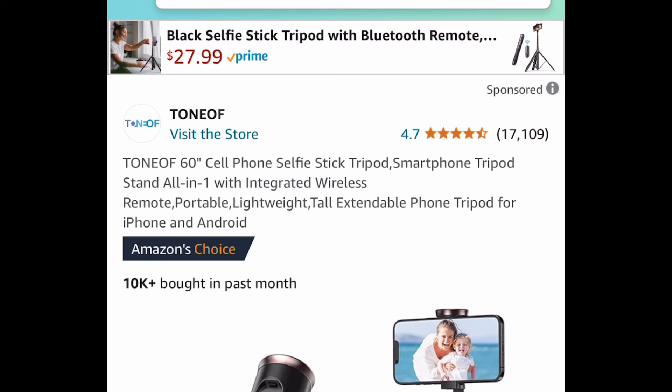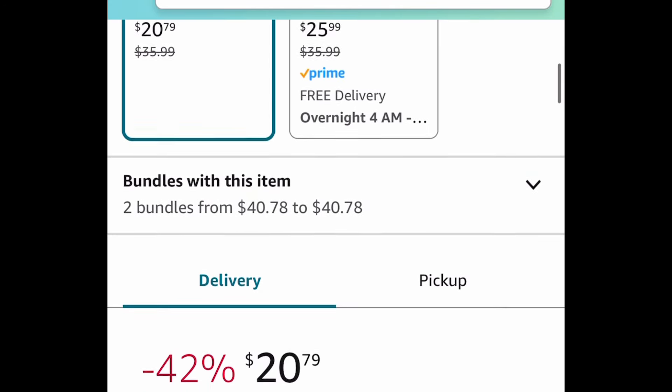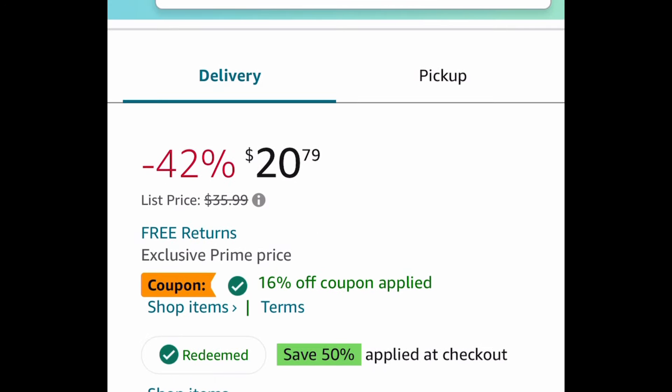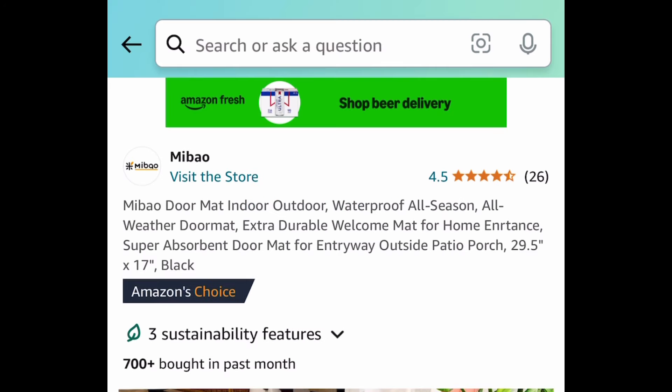Next one here we're saving 66% on this 60-inch cell phone selfie stick tripod, and this has amazing reviews. What you're going to do is click that coupon and click redeem for the 50% off, or put in the code, and get it for seven dollars and six cents.